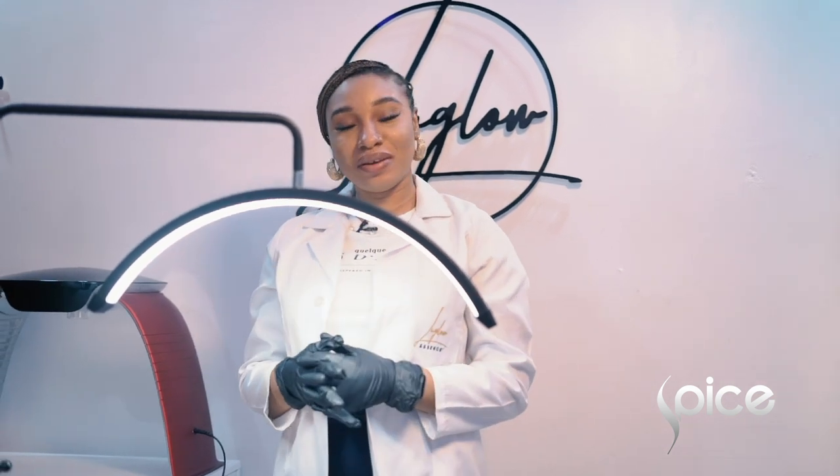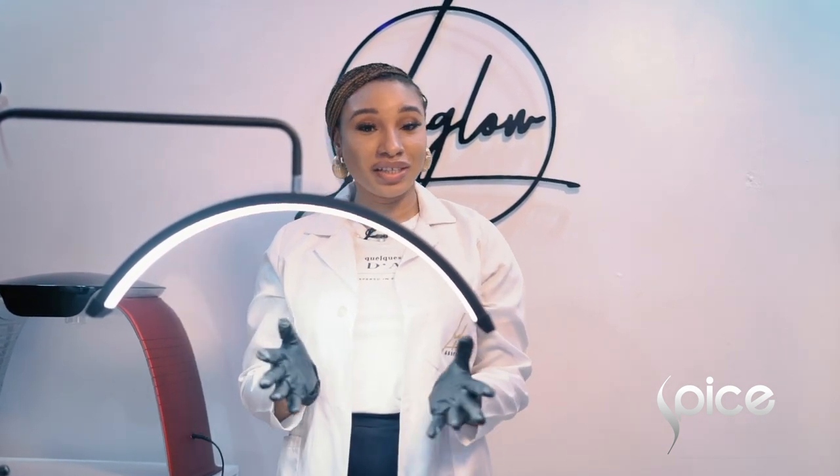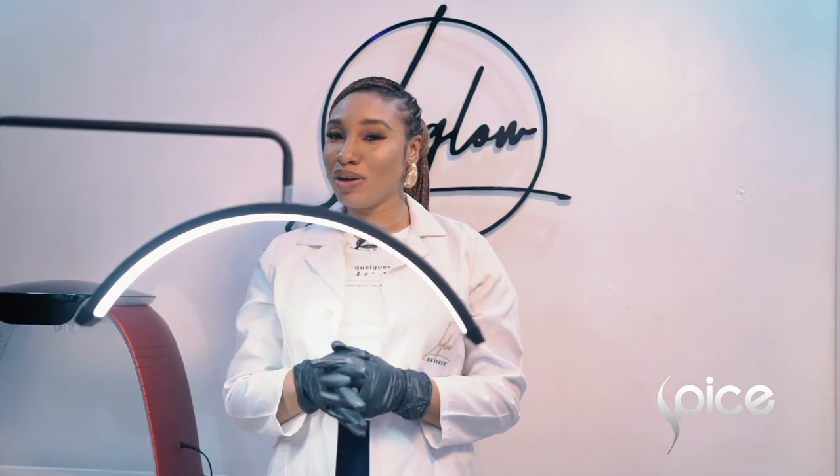Hi, my name is Oluchi Emele and I'm a medical esthetician. Welcome to Sigma Med Spa by LuGlu.